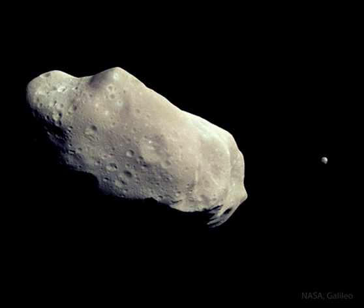The tiny moon, Dactyl, is only about 1.6 km across and seen as a small dot on the right of the sharpened featured image. In contrast, the potato-shaped Ida is much larger, measuring about 60 km long and 25 km wide.